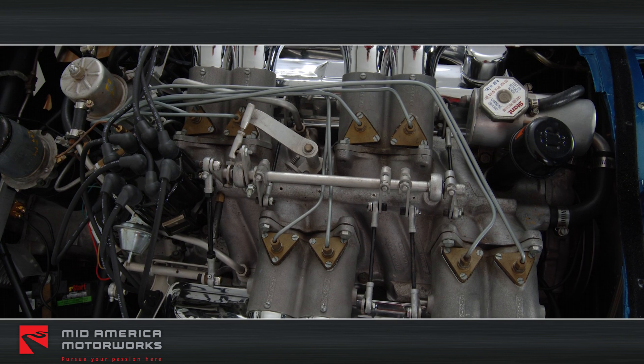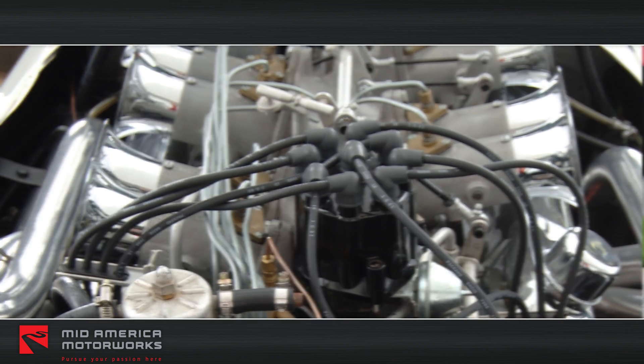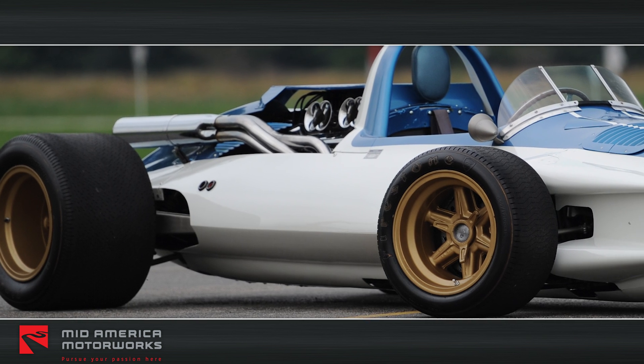Before the car was retired, and to gain more speed, Duntov added a 377 cubic inch aluminum small block, a low-profile Rochester injection system, and more current, lower, wider tires. Shinoda also redesigned the body for better aerodynamics.